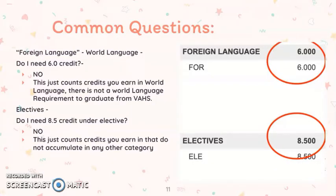A few common questions students ask while looking at their credit sheet: at the bottom, underneath the other requirements, you will see two other categories. One is termed foreign language, which we call world language. Students often ask, do I need six credits of world language to graduate? The answer is no — this just counts any credits taken in world language, and those go toward your overall count of 23.5 credits. Similarly, electives states you need 8.5 credits, but you do not need to earn specifically 8.5 credits in electives. All of the classes you take add up to your overall 23.5 graduation credits.